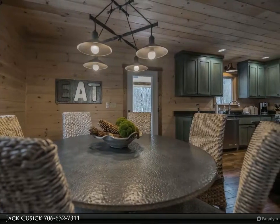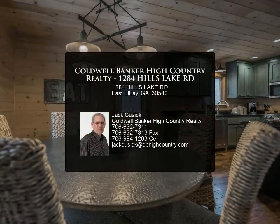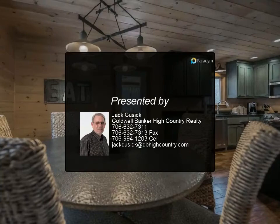If you want peace and seclusion, look no further. A cash buyer could be in possession in 15 days. Furnishings and ATVs are available on a separate bill of sale.